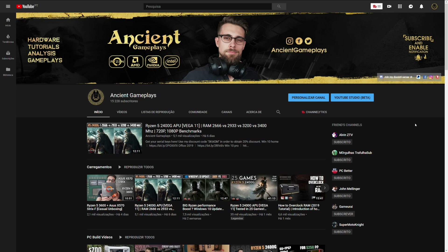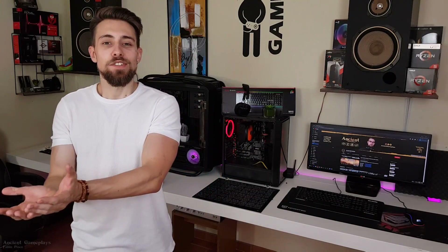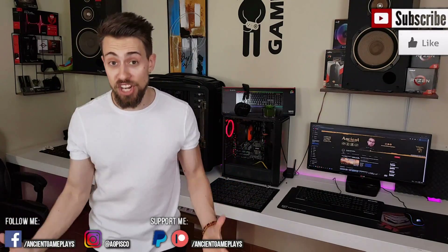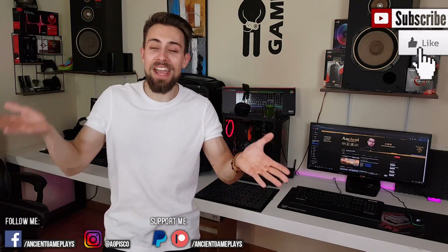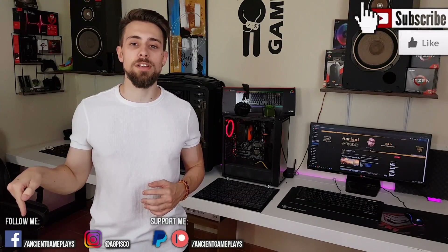Thanks a lot guys — when I made this channel I didn't expect it to grow this much. 15,000 subscribers might seem small compared to other channels but it means a lot to me. A special episode is coming soon. One more time, hit like, subscribe, and share the video. Leave a comment — especially if you're watching this final part of the video. Thanks guys, see you in the next video.